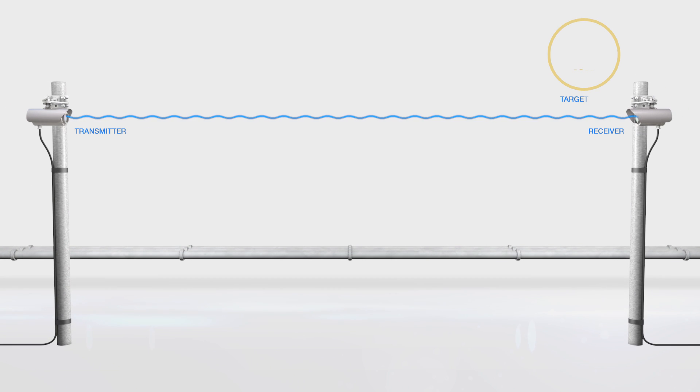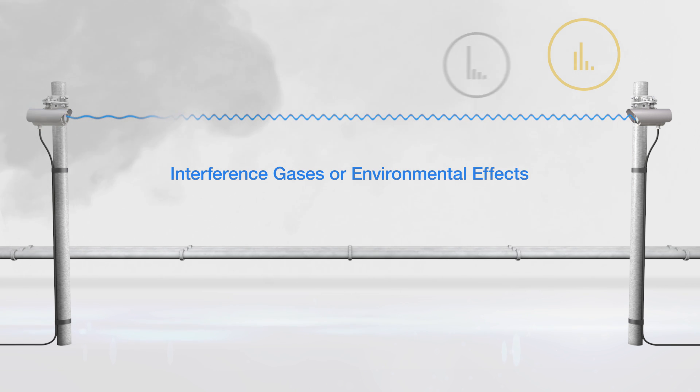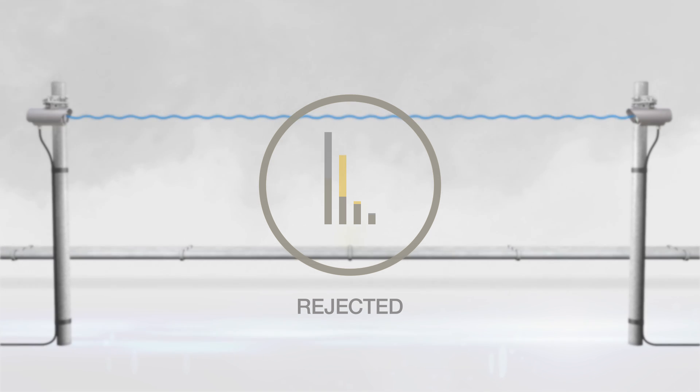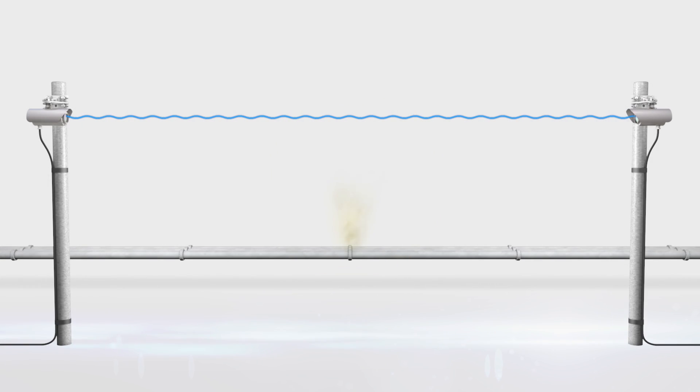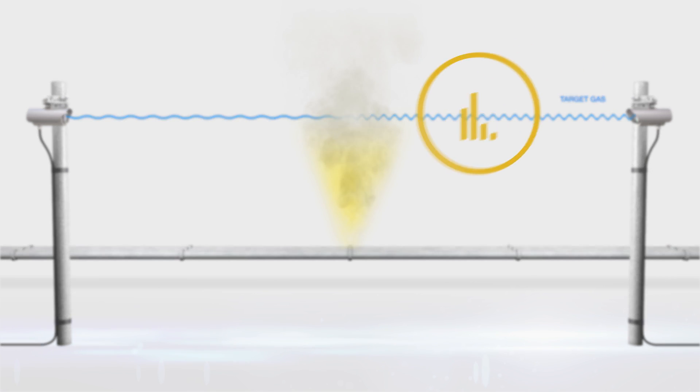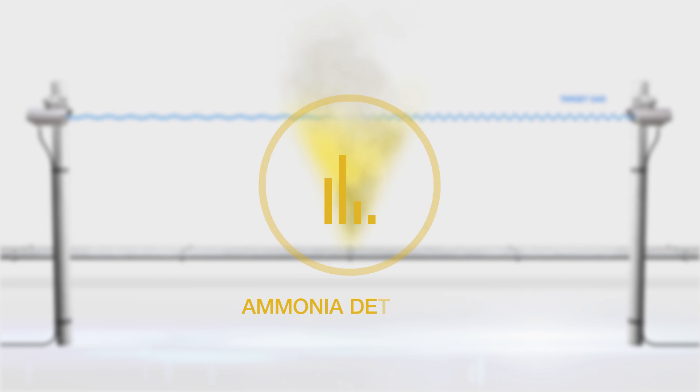The receiver is programmed to recognise the specific harmonic fingerprint of ammonia, avoiding false alarms. If interference gases or adverse environmental conditions exist, the harmonic fingerprint observed by the receiver will not match. During an ammonia gas release, an ammonia-specific harmonic fingerprint is observed, which will match the one programmed in the receiver and confirms the presence of ammonia.